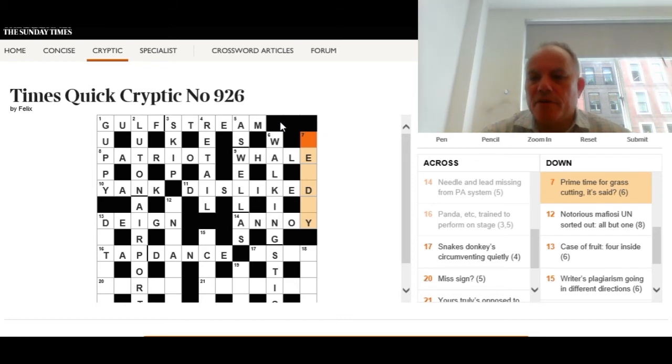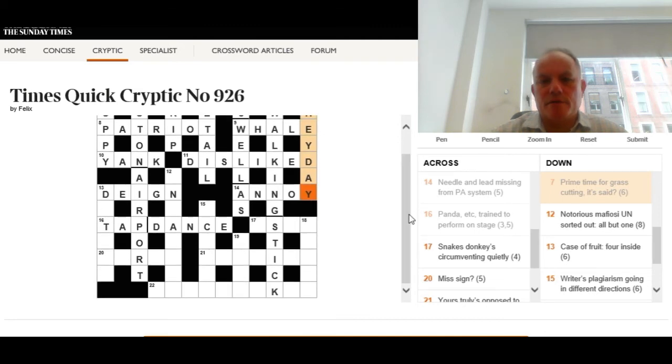Seven down: 'Prime time for cutting — for grass cutting, it said?' Another question mark. The definition is just 'prime' — the good period of something. 'For grass cutting, it said' gives us a homophone: the phrase sounds like 'time for grass cutting.' The answer is heyday — on a heyday you cut the grass to make hay, and when you're in your prime you're in your heyday.